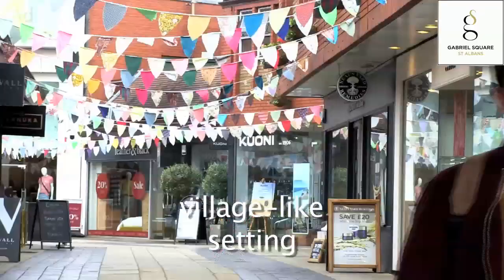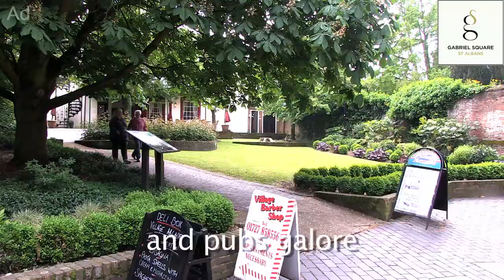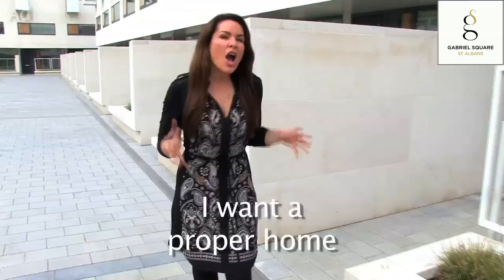What you have here is a picturesque village-like setting, but with shops, fine dining and pubs galore, and you're less than 30 minutes from London.